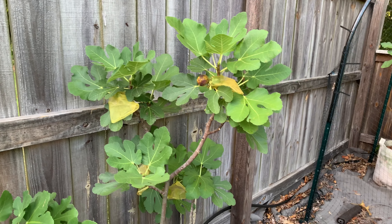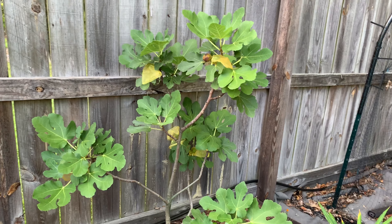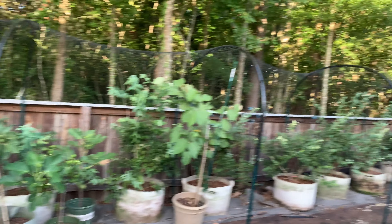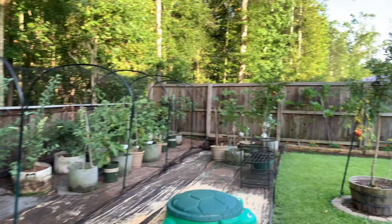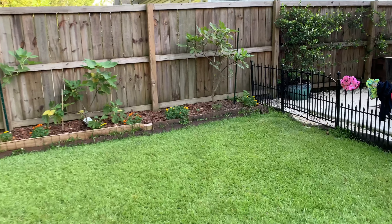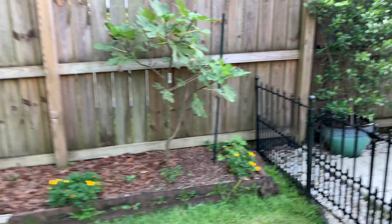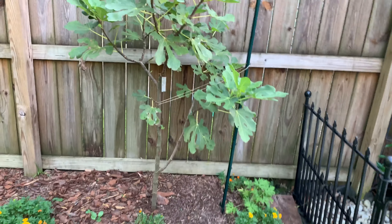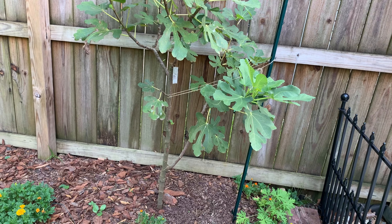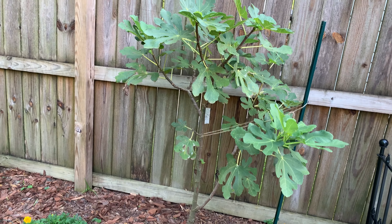I did not have any figs last year but the tree itself was in very good shape. I have all three in-ground trees — put three Smiths in the ground! This is my second Smith; that one was pretty badly beat up last year from the transport.